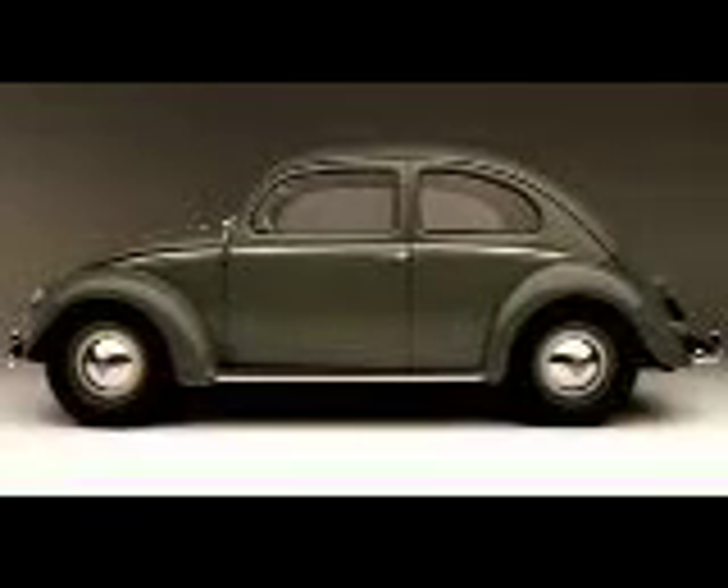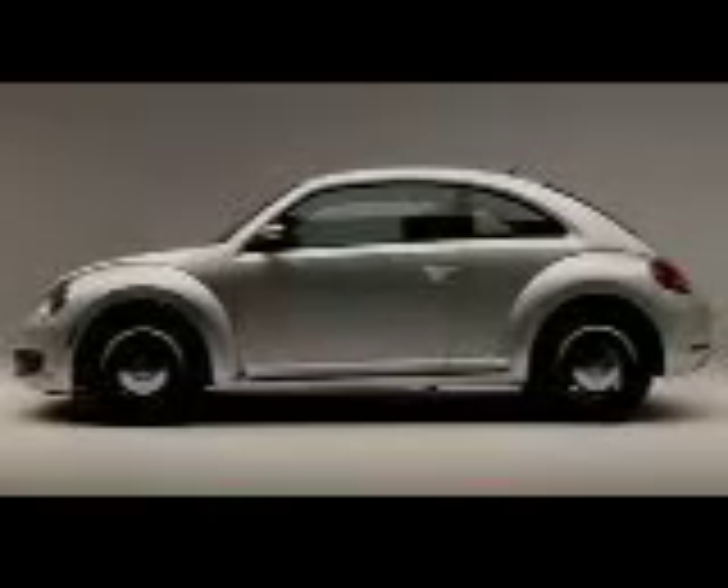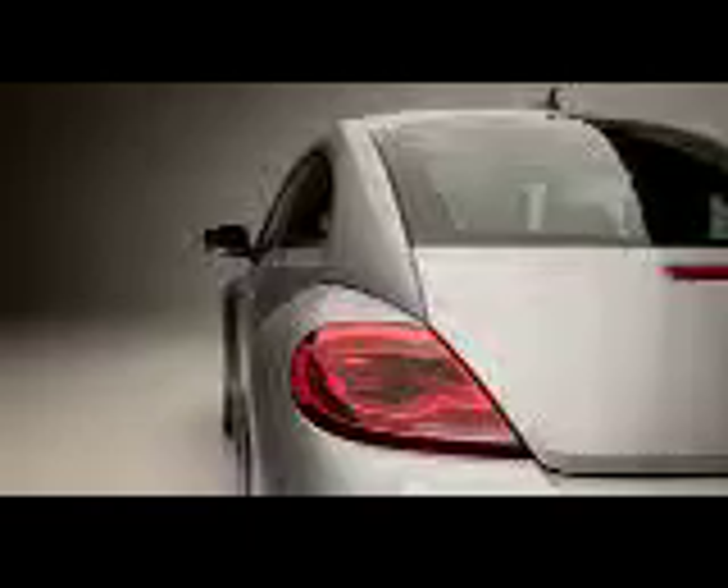What then makes a third-gen Beetle? More cues from the original, that's what. Taken in from the side, it's apparent that VW snagged the windshield and roof from the Type 1. Unlike the second-gen car, at a glance you can tell if the new car is coming or going. So not only is the new Beetle more attractive, it's more mature — and if you believe Volkswagen's marketing machine, more masculine too.